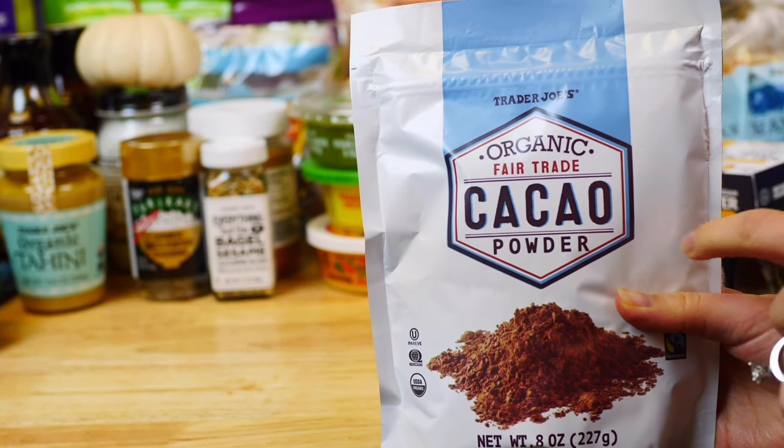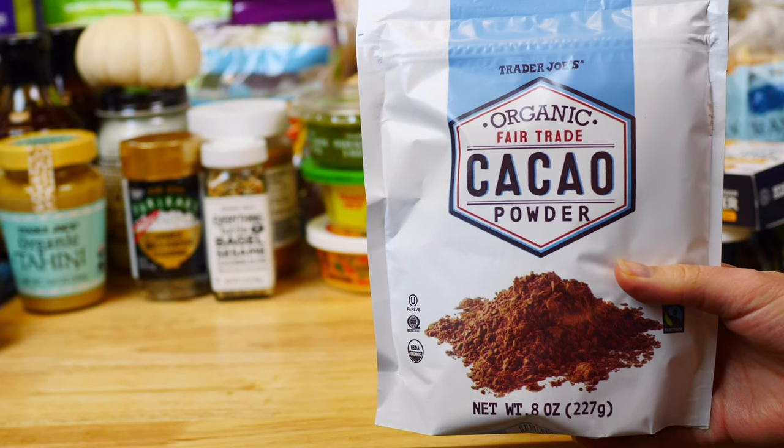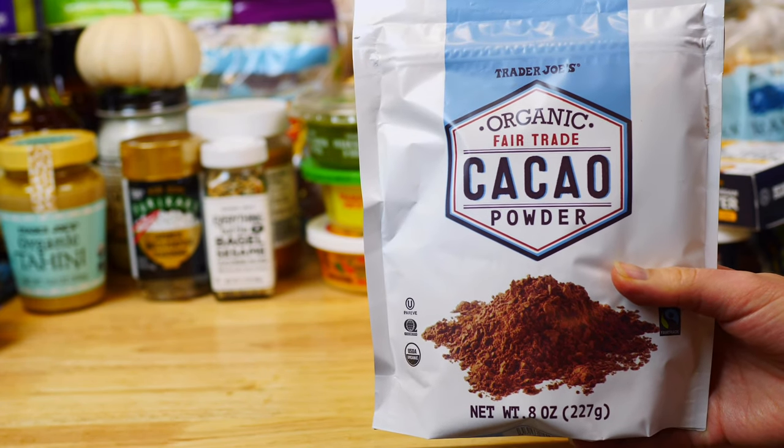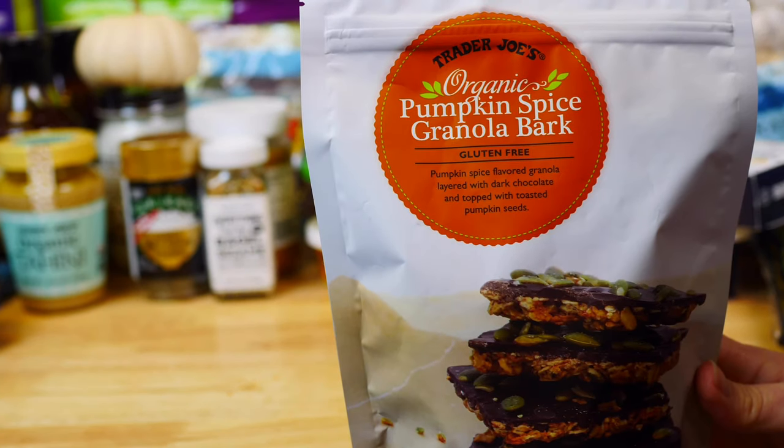Another one of my favorite pantry must-haves is this organic cacao powder. This superfood is packed with flavonoids which may reduce the risk of diabetes. Always choose cacao over cocoa powder. I love to use it in baked goods such as my homemade brownies, chocolate cake, or even hot chocolate.